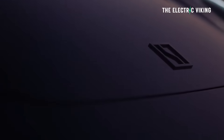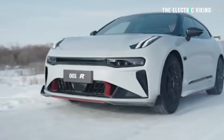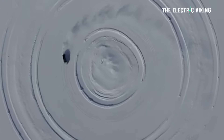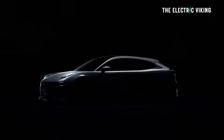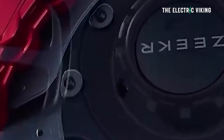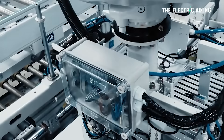Imagine four of those — that's what I think the new Zeekr 001 FR is going to get, which would be a lot of power: 1,480 kilowatt, or more than 2,000 horsepower.